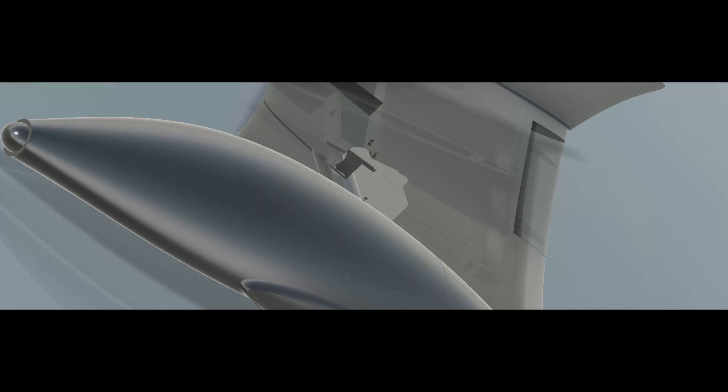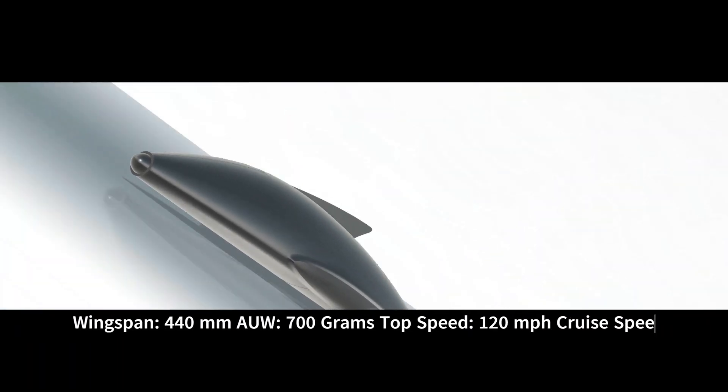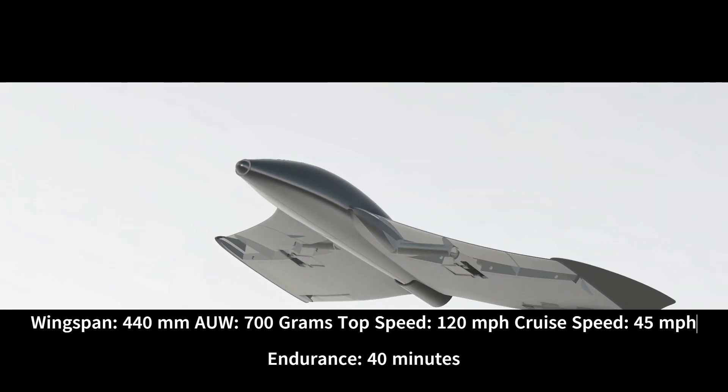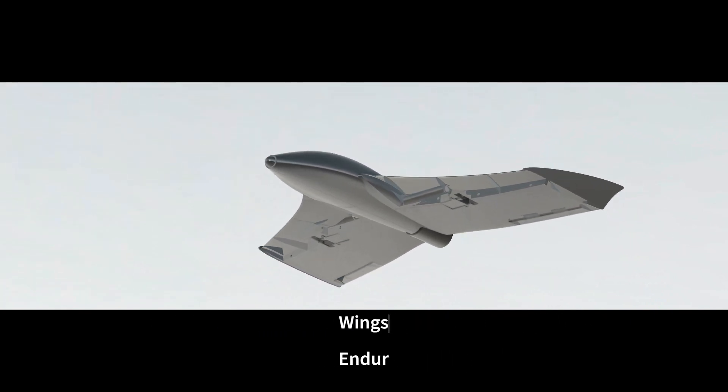The Scarab: affordability, accessibility, and excellence all in one package — only from DNS Creations. Contact us today to be part of the aerial evolution. Now available for download.